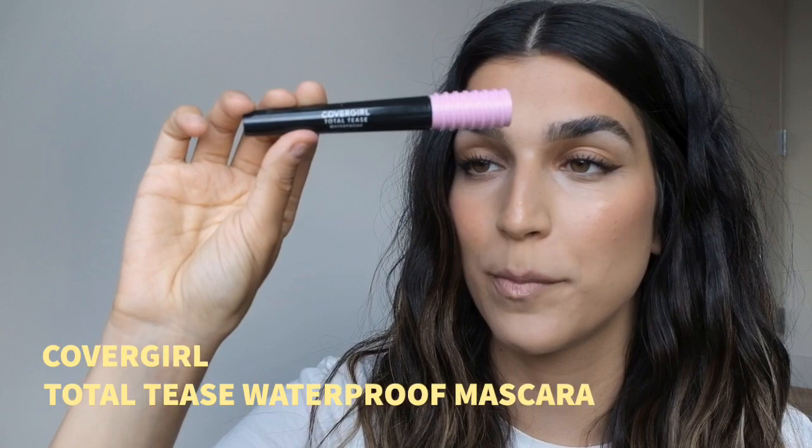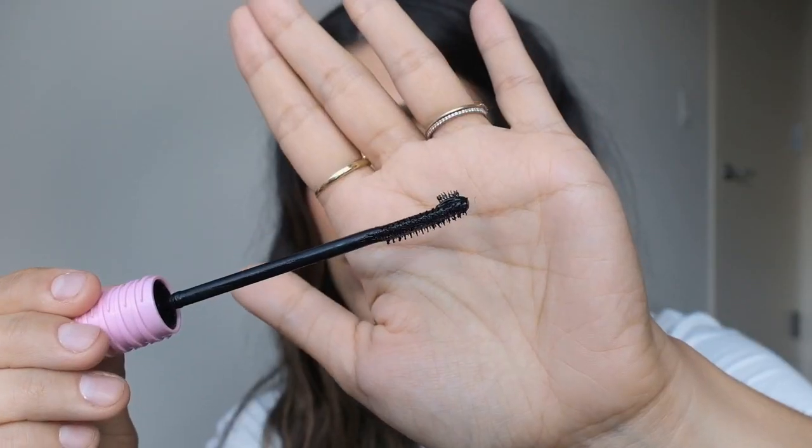Next is a mascara — the CoverGirl Total Tease Waterproof Mascara. I have what I call tiny baby lashes, probably normal length, but I like them to look long. When I curl them and apply this they stay up all day — they don't move a degree, no fallout, no smudge, nothing. They look very fluffy. I like thin wands because of my lashes, and there's a tiny precision tip for the inner and outer corners. I think I've finally found my mascara, and it's drugstore.